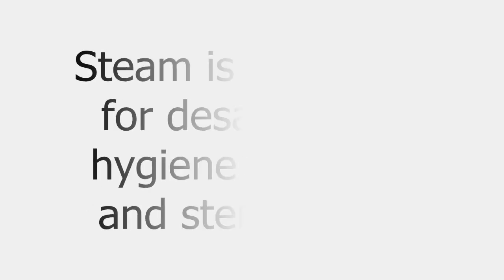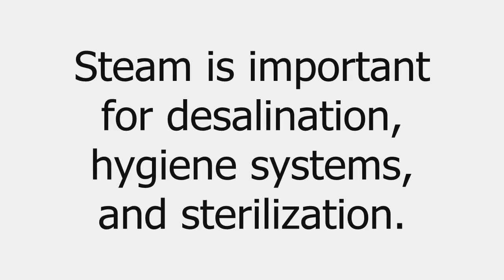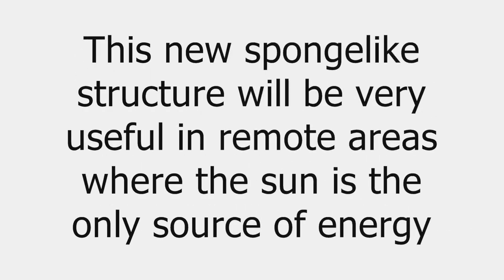Steam is important for desalination, hygiene systems, and sterilization. In remote areas where the sun is the only source of energy, if we can generate steam with solar energy, it would be very useful. So this new sponge-like structure will be very useful for these kinds of applications.